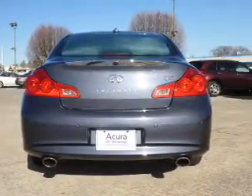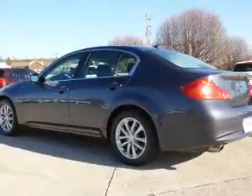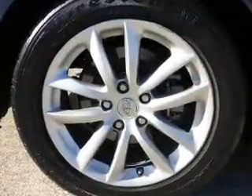Traction control, stability control, and front ventilated disc brakes keep you safe. Inside you'll find leather seats, heated seats, Bluetooth connectivity, an auxiliary input, steering wheel controls, and memory seats.